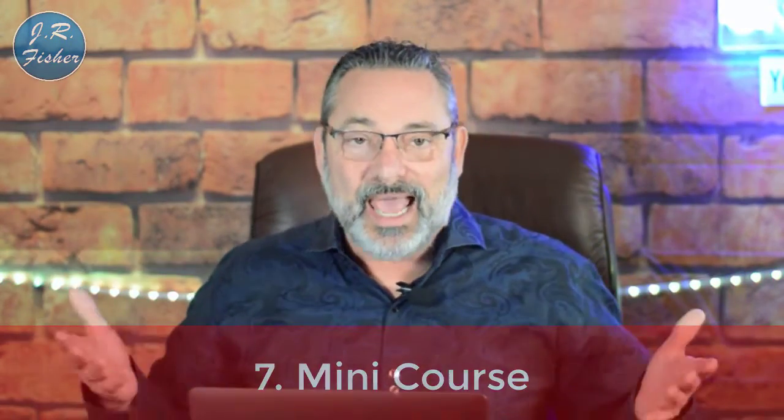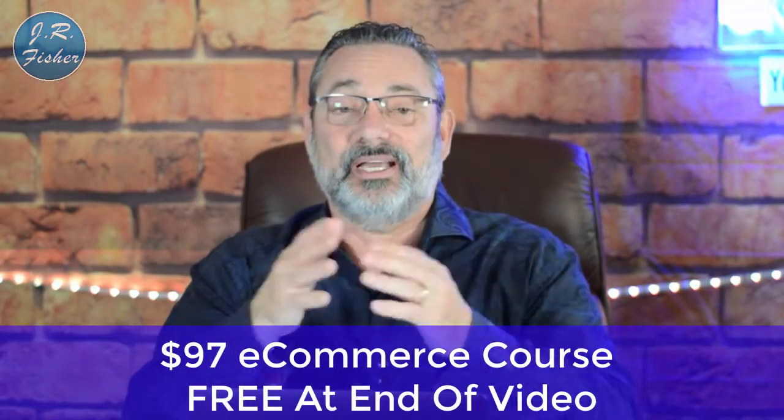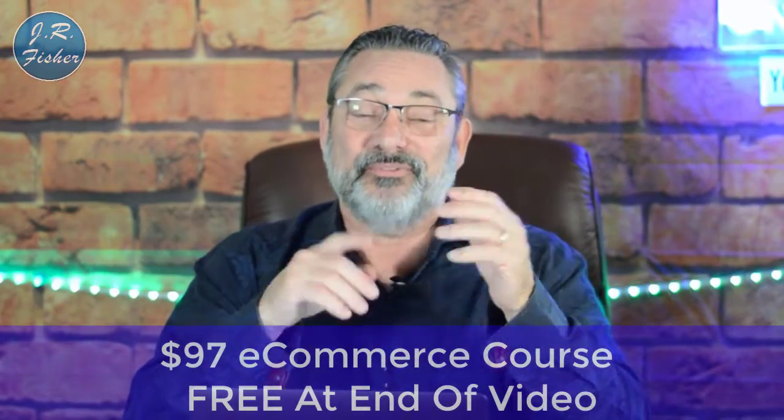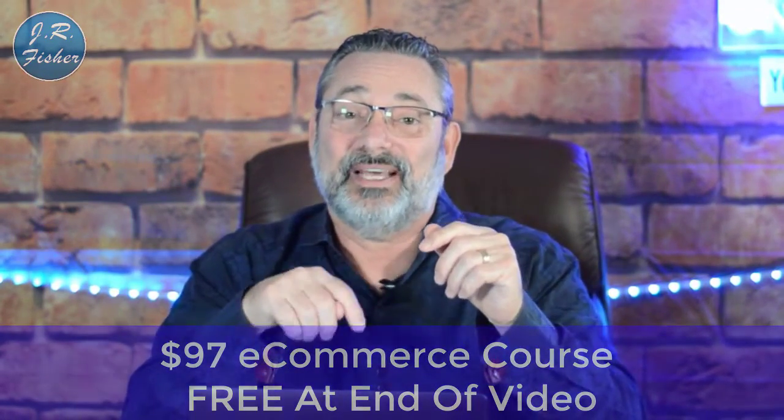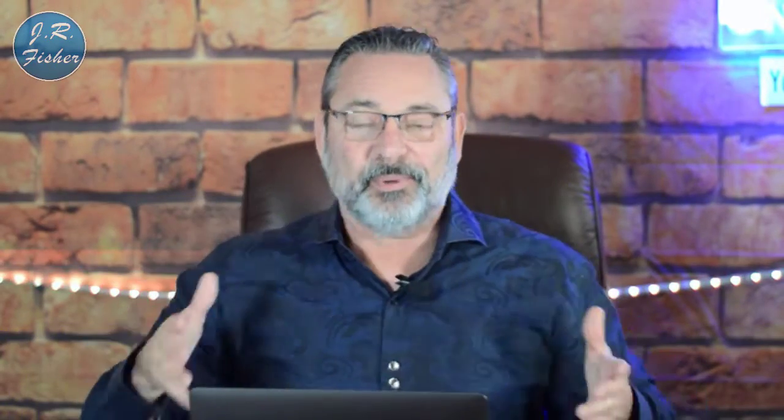Number seven is a mini course. In the description there's a $97 e-commerce course — a mini course — that you can grab for free, no credit card needed. People love mini courses because it gives them an insight into your business and the training they need. If they like it, they may actually buy something from you — so if you like my free course, you may buy one of my paid courses. It's a great way to build your list.